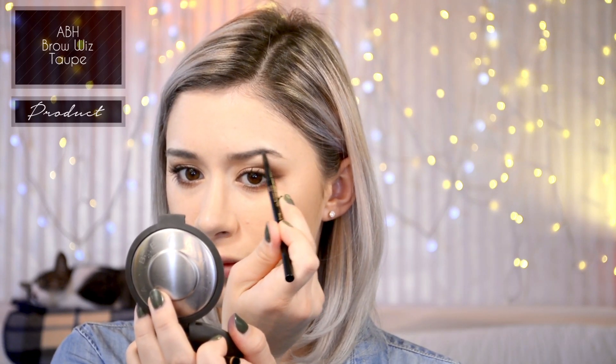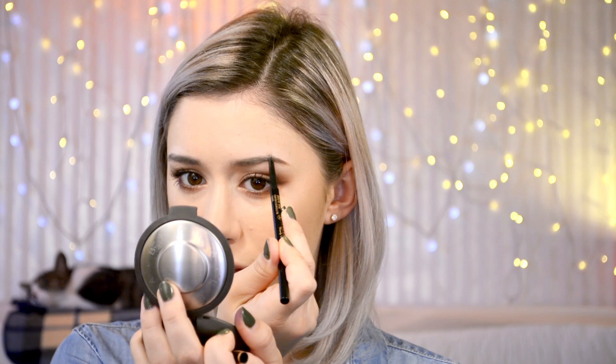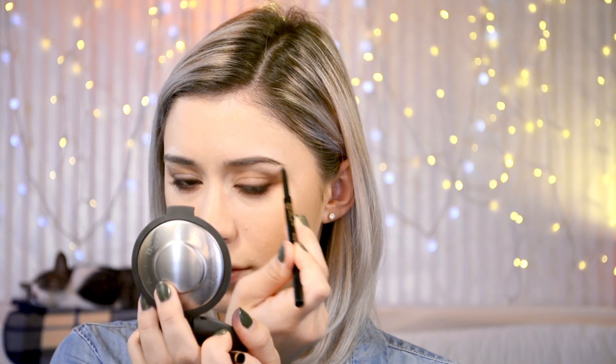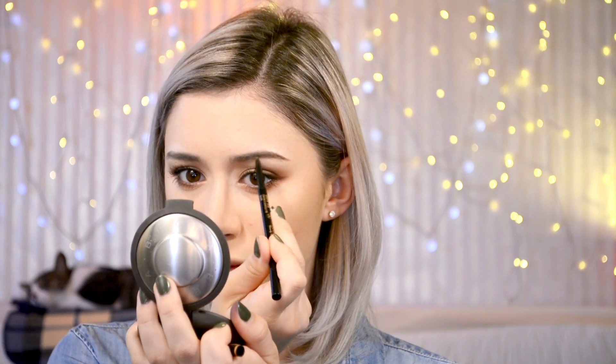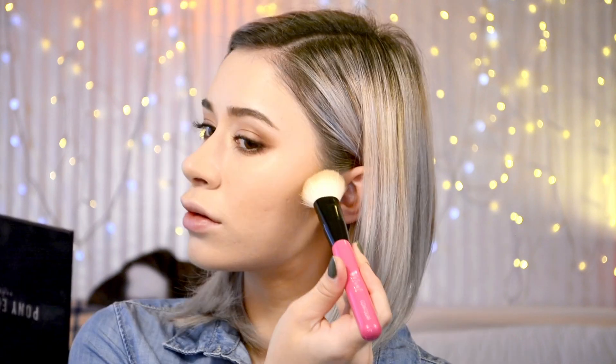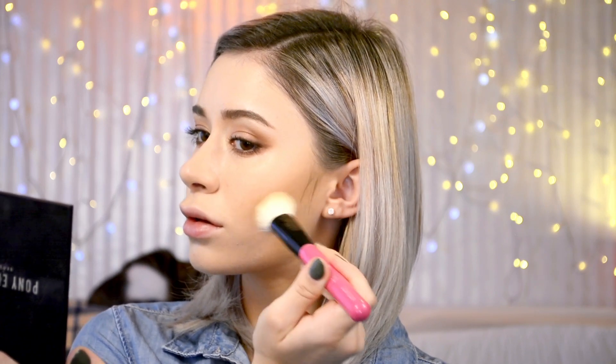Then going in with my new favorite Anastasia Beverly Hills Brow Wiz in Taupe, I'm filling in my brows but doing it quite differently this time — focusing most of the product on the center of my brow to create a shape still similar to my natural shape, keeping it really thin and not emphasizing the outer portions. Just creating a few hair strokes and squaring off the front. Then going back into my contouring kit to deepen the contour a little, focusing the color on the outer portion of the cheeks for a soft, not harsh contour.